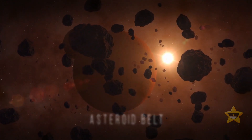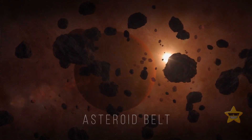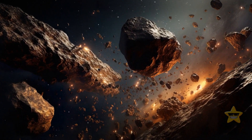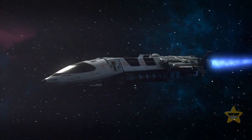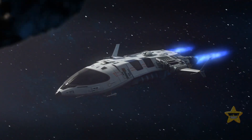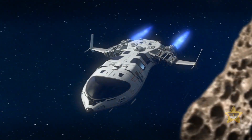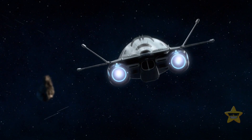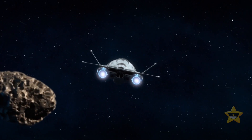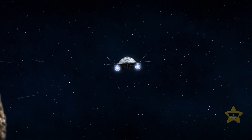The asteroid belt between Mars and Jupiter isn't a region of hectically moving and constantly colliding large rocks. If you ever found yourself there, you'd see how empty and calm it is. The asteroids are so far apart from each other that the chances of collision are laughably small. If you were traveling by spaceship, its radar would easily detect asteroids and would help you avoid them.